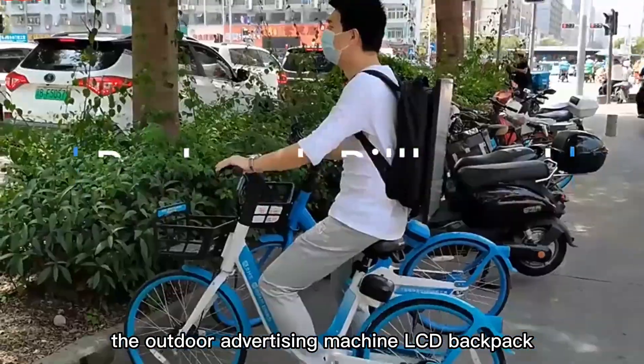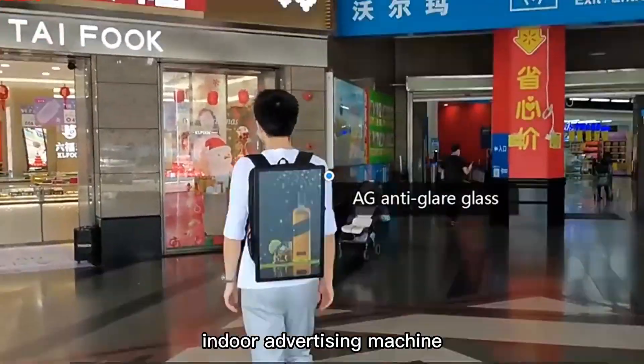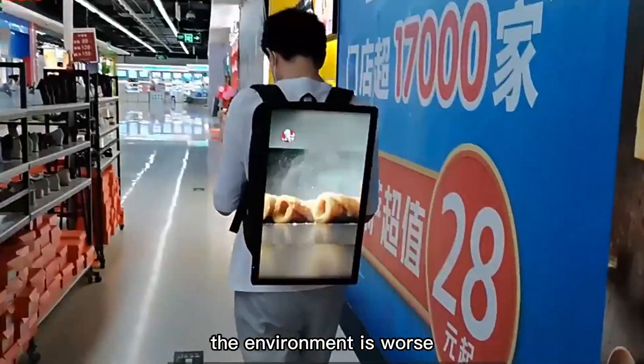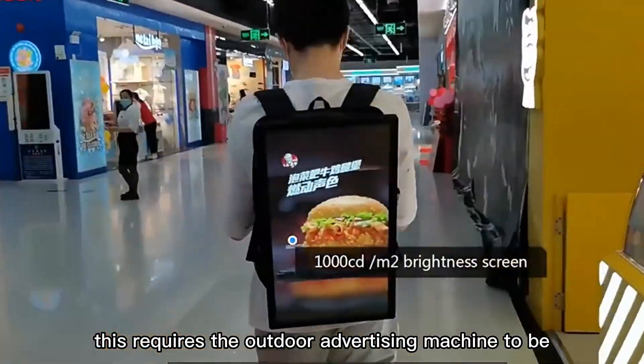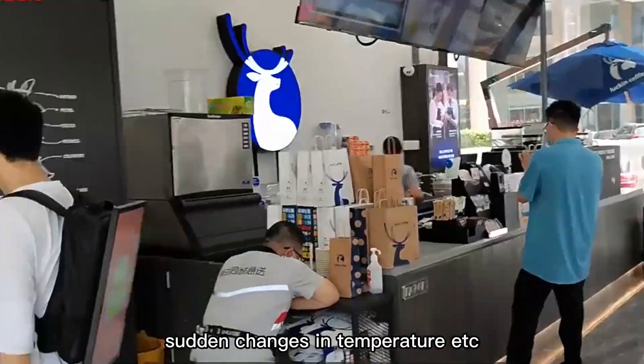The Outdoor Advertising Machine LCD Backpack is an outdoor advertising machine. Compared with the traditional indoor advertising machine, the environment is worse. This requires the outdoor advertising machine to be able to cope with wind and rain, sudden changes in temperature, etc.